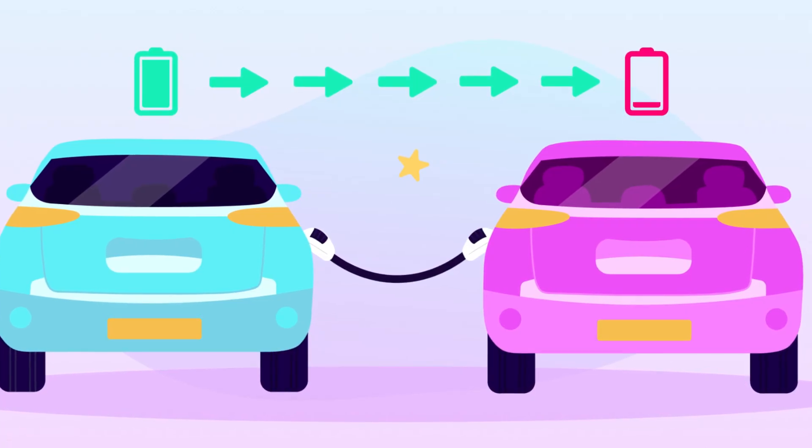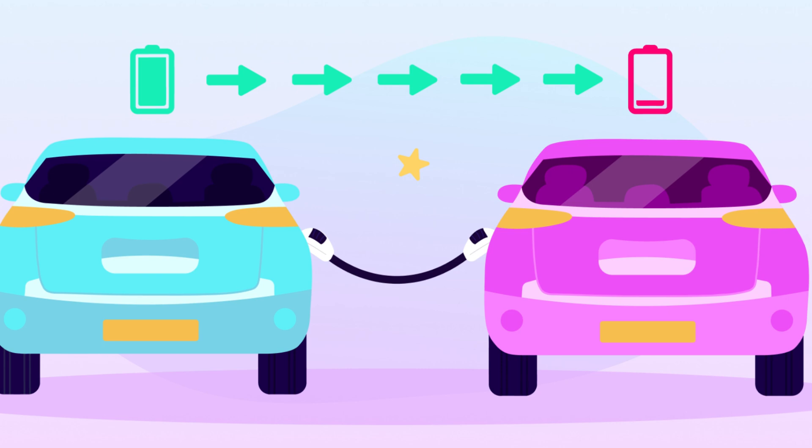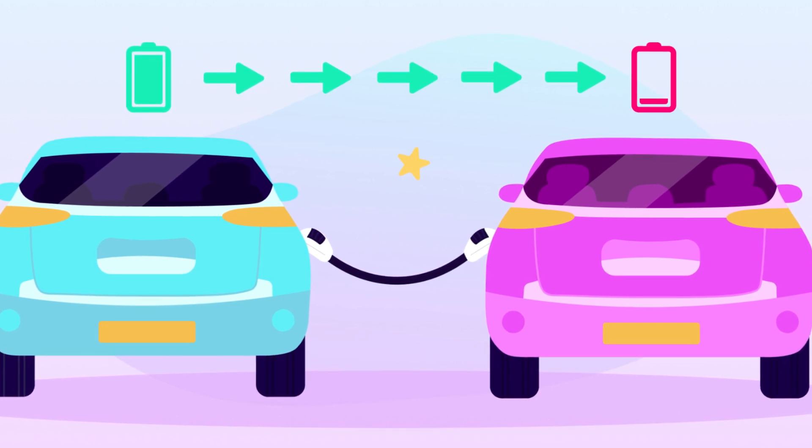Vehicle-to-vehicle technology, or V2V, allows one electric vehicle to transfer power directly to another. This is more than just a fancy feature — it's a way for EVs to share energy when needed, like one car lending its charge to another. Whether you are stranded with a low battery or need a quick top-up, V2V makes it possible for EVs to help each other on the go. Think of it as roadside assistance for the electric age — instead of towing the car or waiting for a charging station, one EV can simply share its battery with another, offering just enough power to get it back on the road.